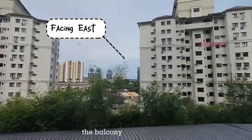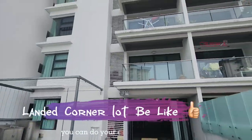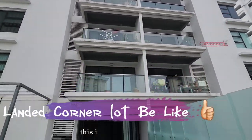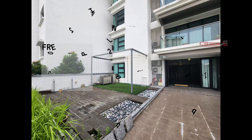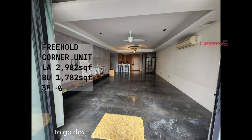The balcony is facing east — morning sun — so you can do your exercise or yoga here. This is a very unique unit. Not only that, you don't need to go all the way down to the facility floor; you can enjoy it just right outside your unit.